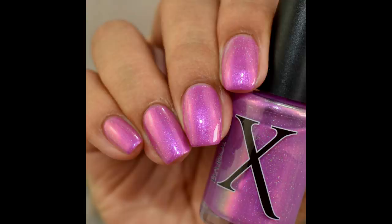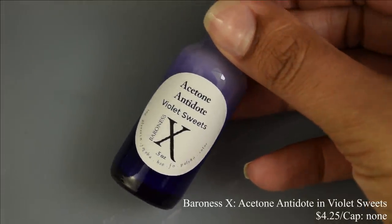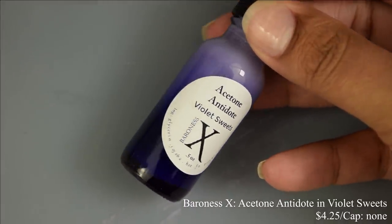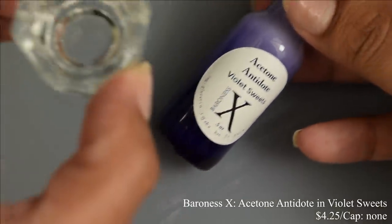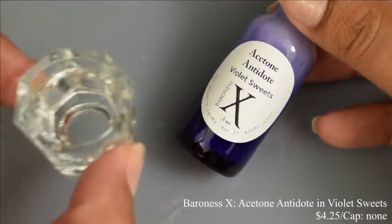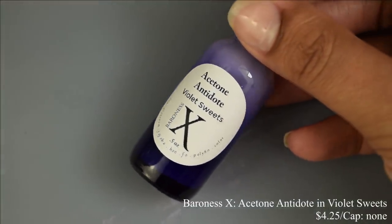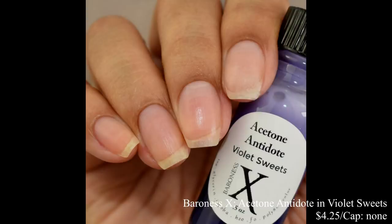Next we have Baroness X's Acetone Antidote in the scent Violet Sweets, inspired by Choward's Violet Candy. This is scented in a violet scent with candy notes. On first smelling it, it definitely has a candy note and a violet scent to it — very interesting. I personally have never had the candy it's inspired by, but it's very pleasant, not overpowering, not too sweet, and just right with that violet note to it.